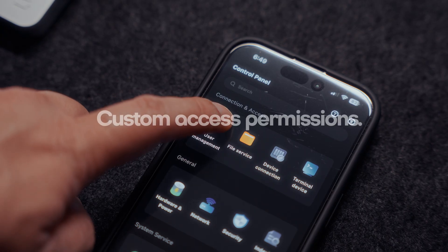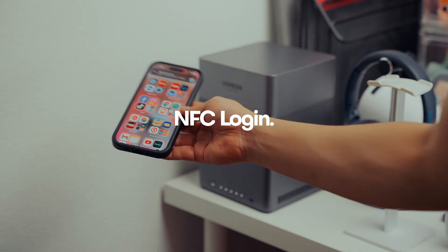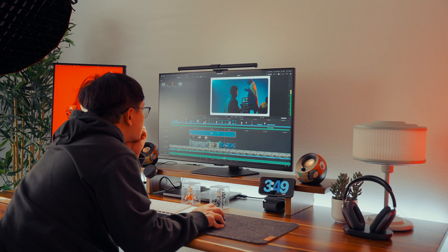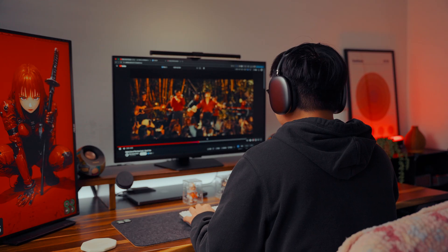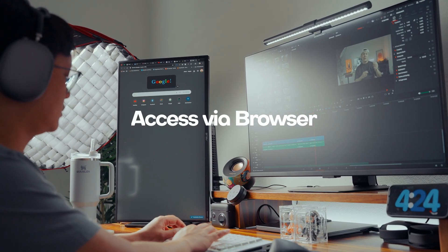If you work with a team or are just sharing with your family, you can create multiple accounts with custom permissions, so everyone only sees what they need to. It also supports NFC login, so you can tap to access your account instantly — no typing passwords every time. You can access your NAS from pretty much anything: your computer, your phone, or even your TV. Edit videos on your PC, browse photos on your phone, or stream movies on your TV. Everything stays synced on the app, and yes, you can still access your files remotely when you're away from home.